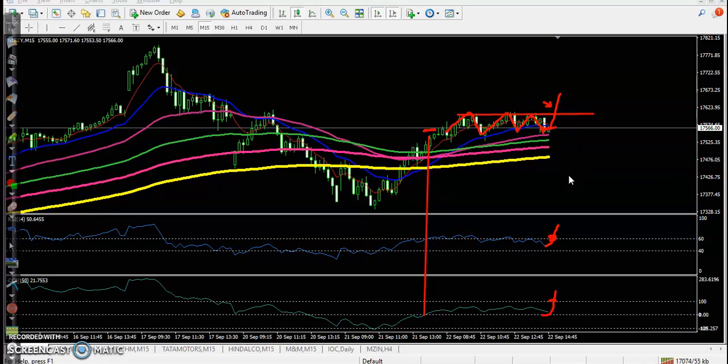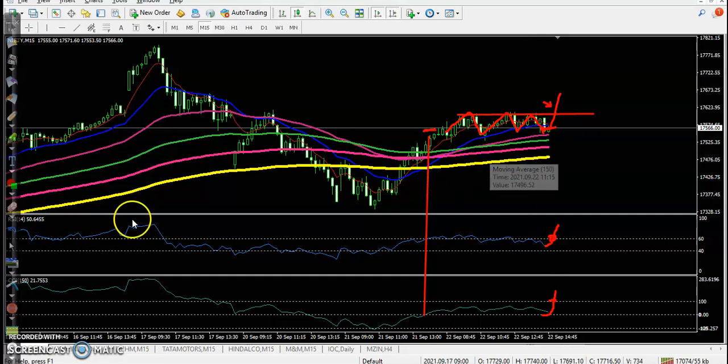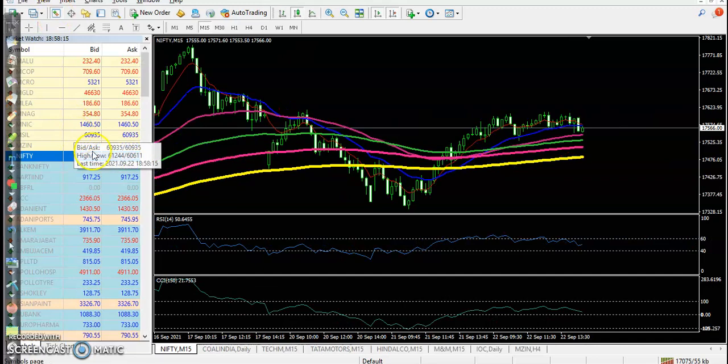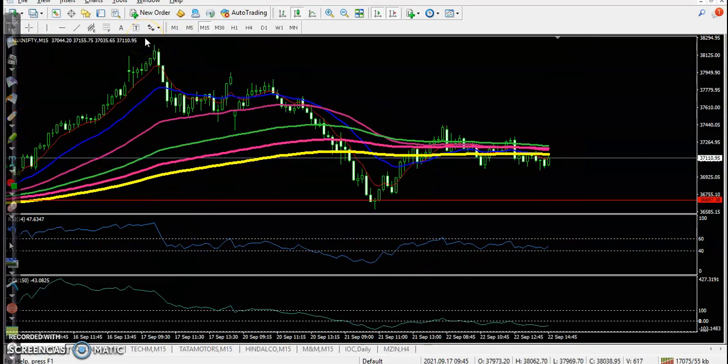But it's expiry — Thursday, 23rd, is the weekly expiry — so there is a probability of a pullback again from this area. I'm not interested in taking any share position here. Now let's see Bank Nifty. It's the same condition — no trade opportunity.